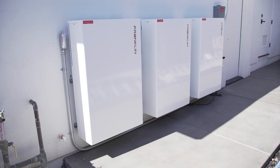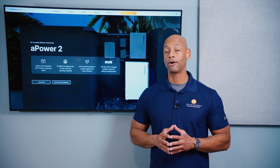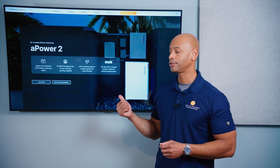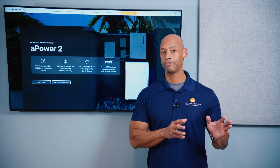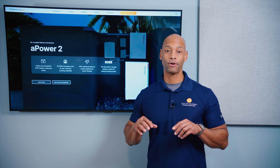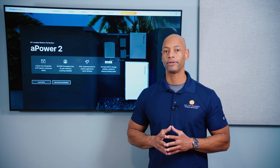One of the major advantages with an AC coupled battery system like the Franklin A-Power 2 is that it makes it super easy to retrofit battery storage to a home that has existing solar panels. AC coupled batteries work with any solar inverter, whether you're using Enphase or SolarEdge, or retrofitting an existing solar home. You can leave all existing solar equipment in place, avoid voiding warranties, and do all the work at ground level at the AC circuit breaker panel.